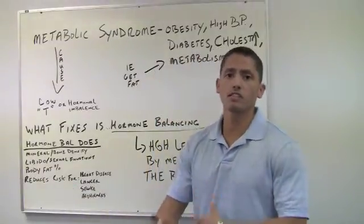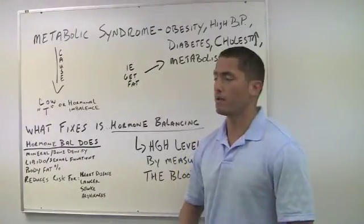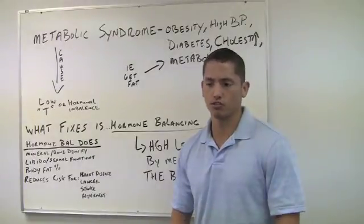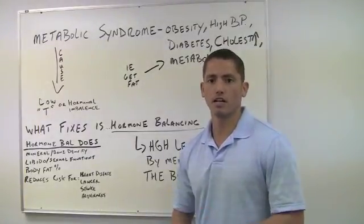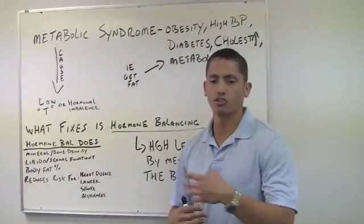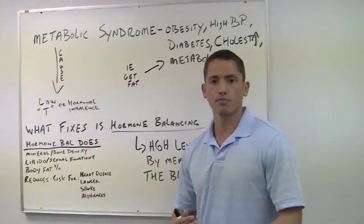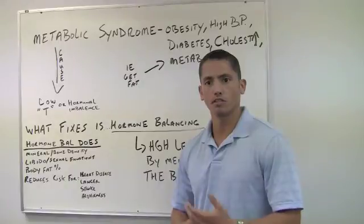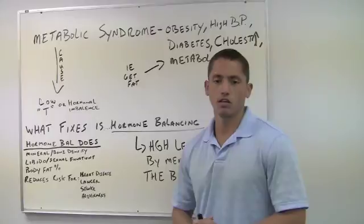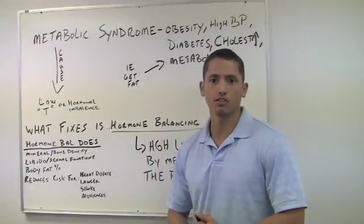All these things brought together create a perfect storm for treating metabolic syndrome. It's a very dynamic and natural way to treat metabolic syndrome, and to get people away from synthetically derived HRTs and other prescription-based synthetically derived hormones that are causing a multitude of health issues — sometimes worse than the benefits they provide.